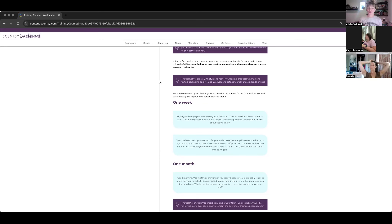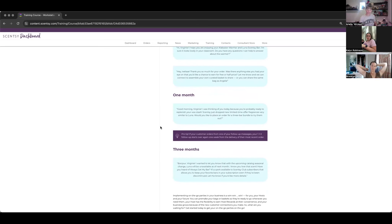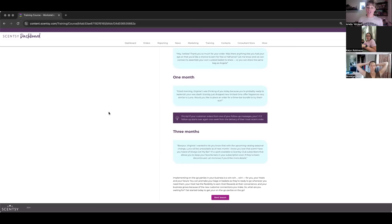These are options for follow-up conversation verbiage if you're stuck on what to say. If a customer orders from one of your follow-up messages, the follow-up cycle starts over again. So if they were good at step one but ordered again at step three, they go back to step one — it's a cycle for every single customer every time they order. Implementing on-the-go parties is a win-win-win for you, your hosts, and your future customers.